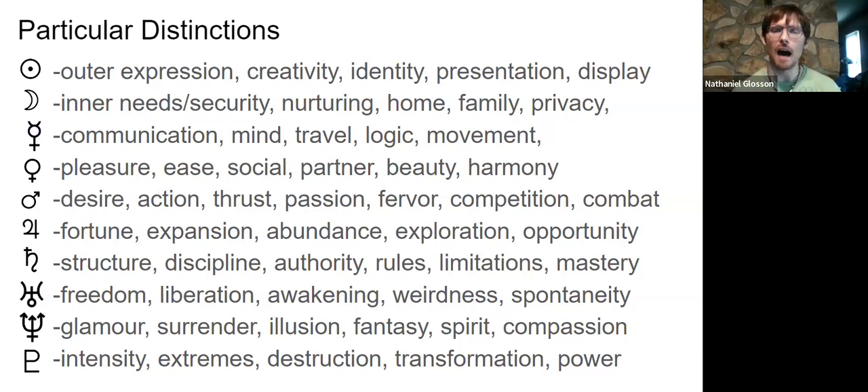The Moon is our inner needs and security — us on the inside, what we need in order to feel comfortable, fed, and secure. It's that nurturing impulse to quiet, calm, and soothe ourselves and others. It's the home, the nest, the environment with all the secure comfortable features. It's family, the people we're at home with — metaphorically and literally — and that sense of privacy and inner sanctuary.